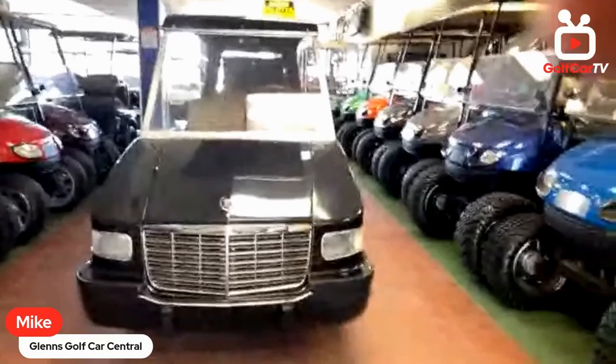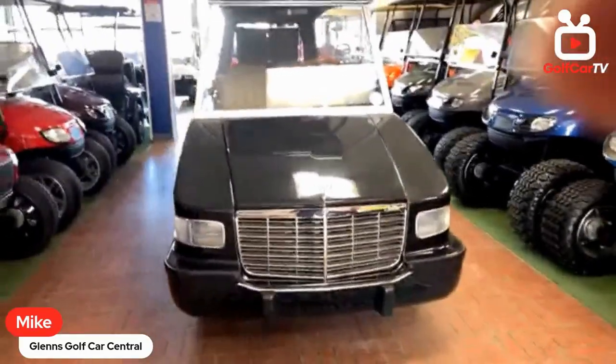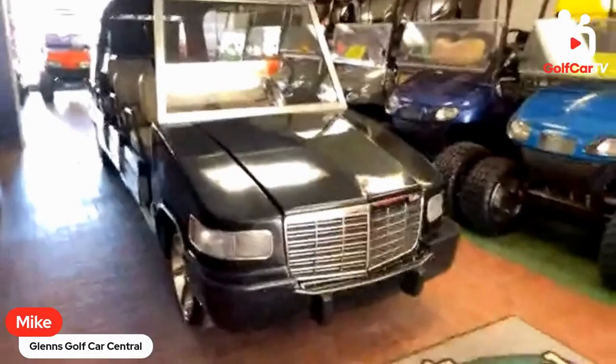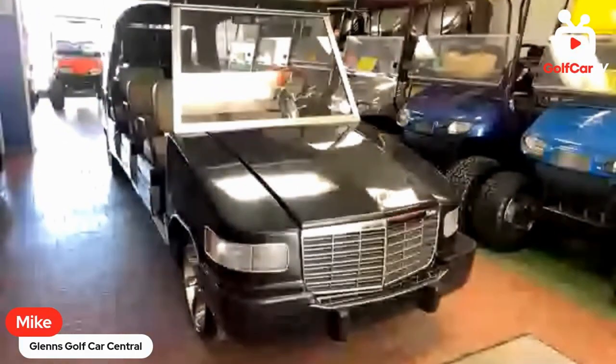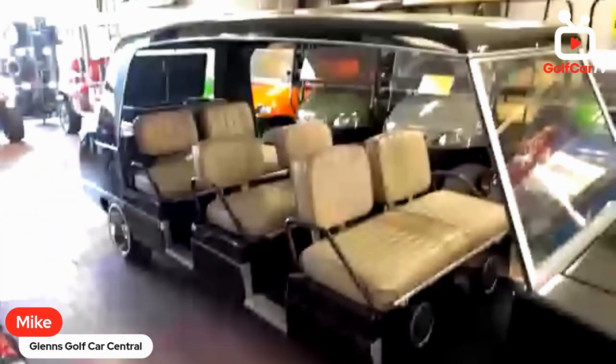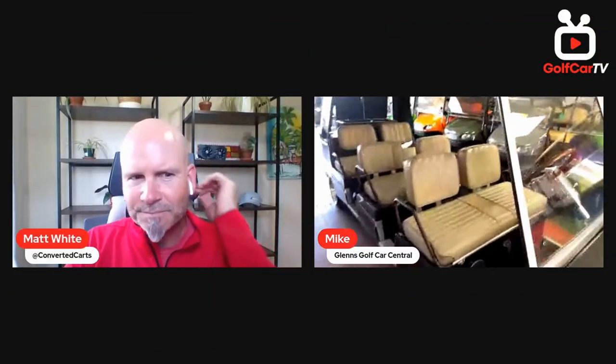We bought this cart for multiple reasons. I'm a car guy and my family is a Cadillac family, so it worked out perfectly that I own a golf car shop and we found a Cadillac golf cart. I also have one-and-a-half-year-old twin boys and a four-and-a-half-year-old son, so it fits our whole family. We use it for promotional reasons for the shop, but also around the neighborhood since it's street legal — good for family transportation and good for the business.